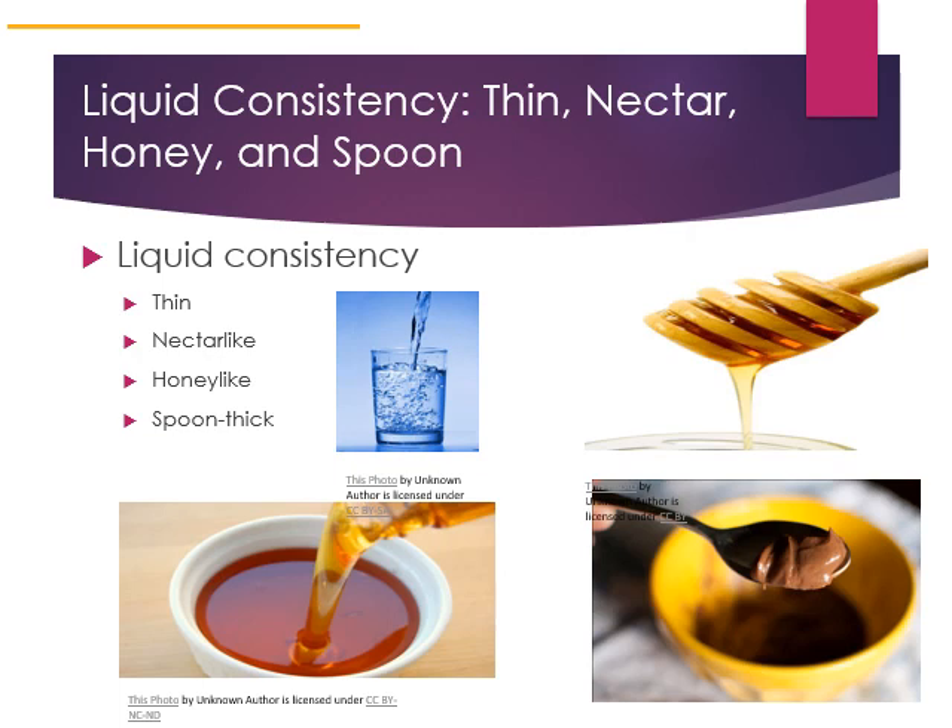Liquids can be nectar-like, honey-like (the consistency of honey), or spoon-like or pudding-thick, where it is the consistency of pudding and does not fall off the spoon. Depending on the degree of damage to swallowing function, that determines which type of liquid consistency a person can tolerate. If somebody is on a honey-like liquid consistency and given thin liquids, it increases their risk of choking and death. Family members didn't always understand the changes in consistency of foods and would bring outside food that was not the proper consistency.